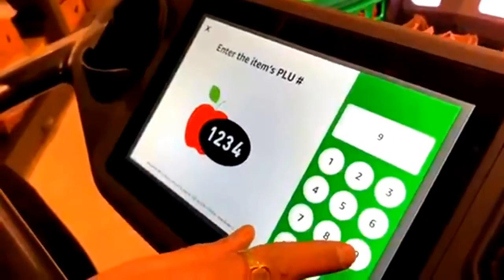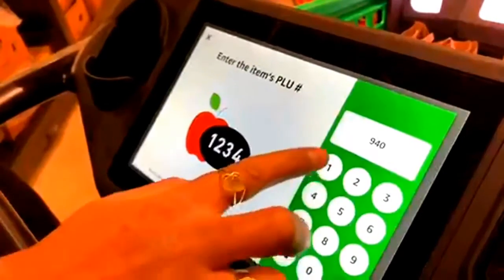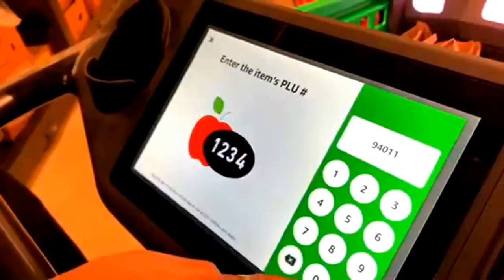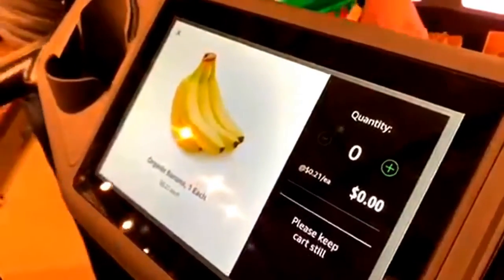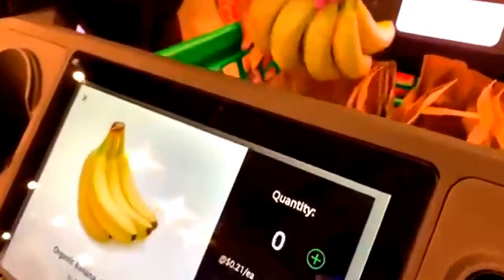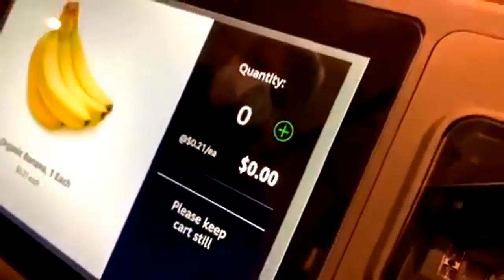So I had bananas and the cart couldn't scan the bananas as a whole. So what we had to do was enter in the PLU number, and the number would identify them as bananas. You would have to put in the quantity and then put it in the cart and it will charge. So this is a manual type of thing that you would have to do.